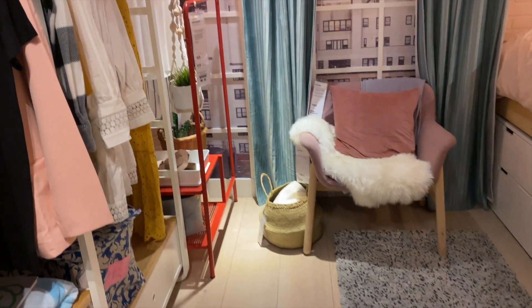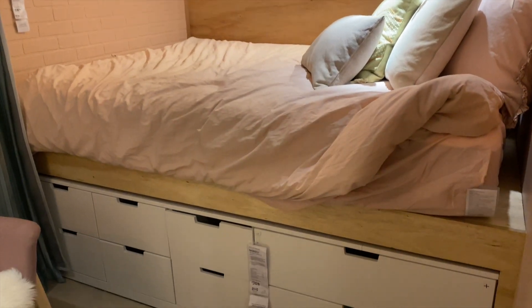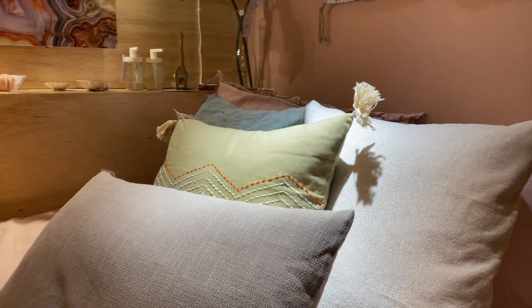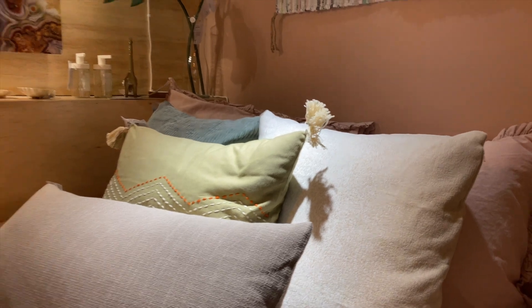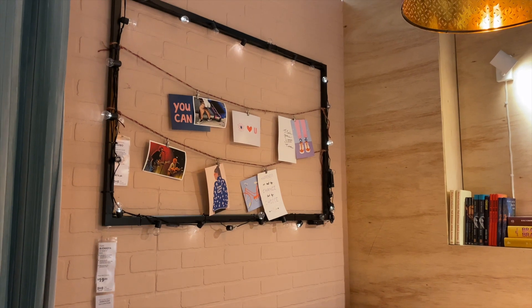This room would have been my dream in high school. You walk in and it's like a closet almost, with a platform bed — it feels like an Urban Outfitters catalog but I love it so much, all the colors. I'm noticing a lot of pastel, in-between muted colors like dusty rose and teal. It's also such a creative way to hang some postcards.